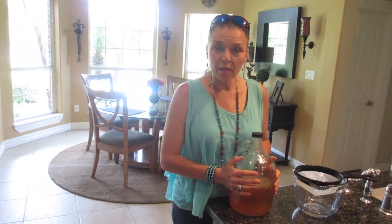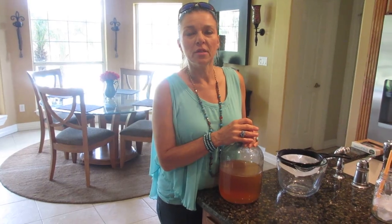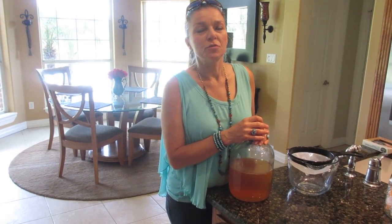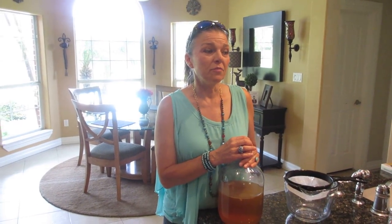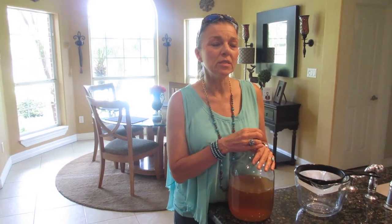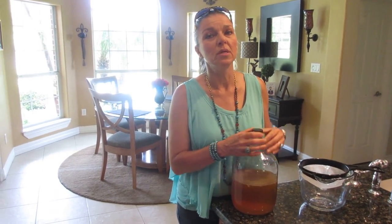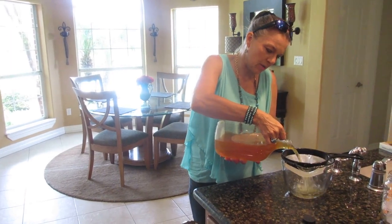So what is growing on my kombucha is a SCOBY — there is no mold, there is no harmful bacteria there. It's a SCOBY and it means it's very healthy. Watch for black mold. I have never grown kombucha that has had black mold or white mold on it. If you use the right tea — don't use herbal teas — if you use the right tea, you'll maintain the right pH and your kombucha will be beautiful.